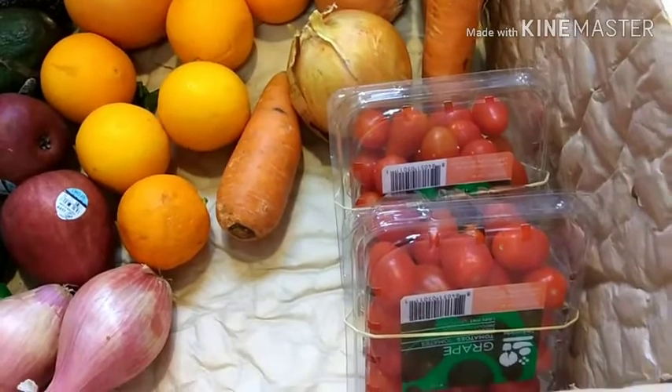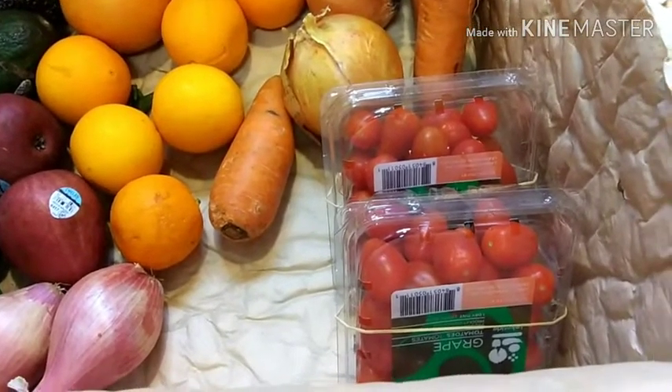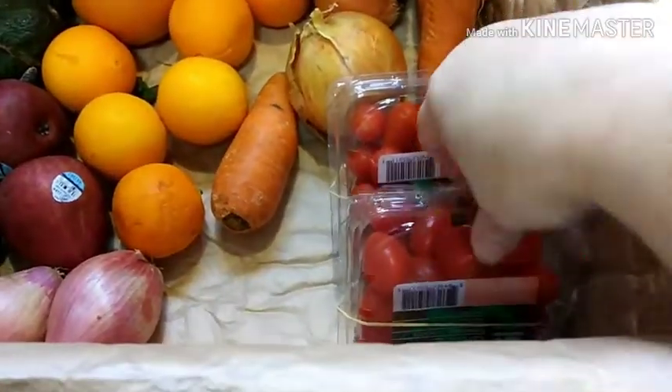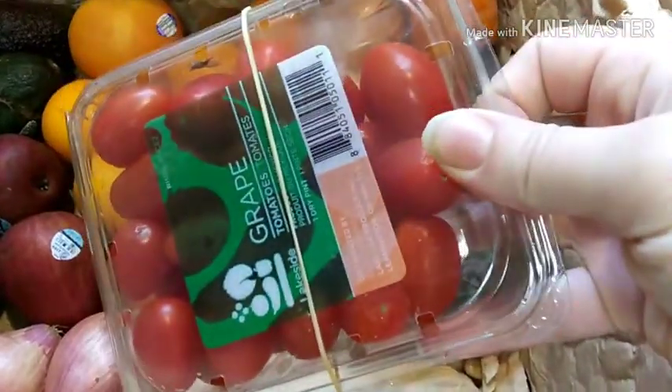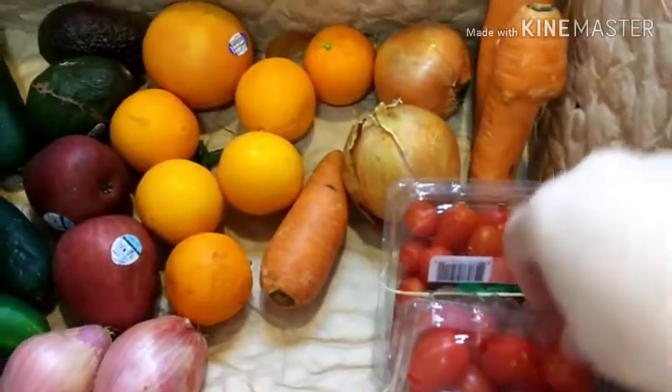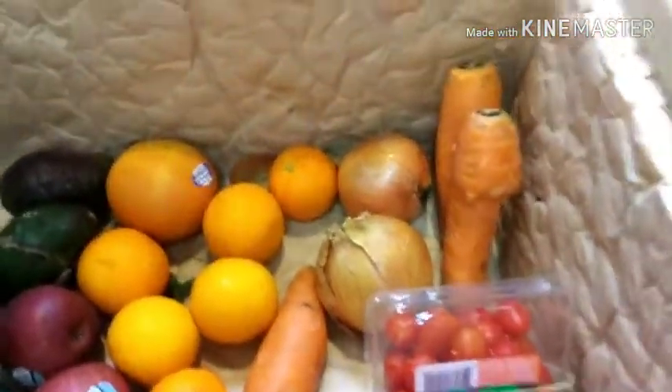Here is my Imperfect Foods box for this week. I got tomatoes — it said on the listing it could be a combination of grape or cherry. Daisy, Connor, and I all like small tomatoes, so we got those.